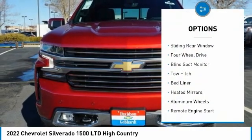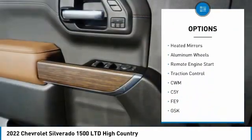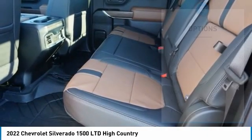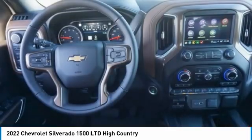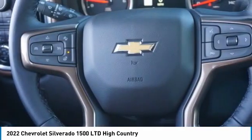Tire pressure monitor, sliding rear window, four-wheel drive, blind spot monitor, tow hitch, bed liner, heated mirrors, aluminum wheels, remote engine start, traction control. This beauty will make even your house keys jealous. Drive it today.